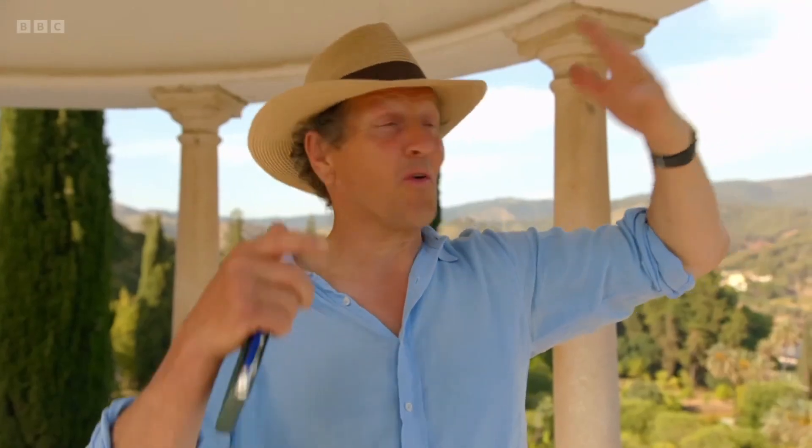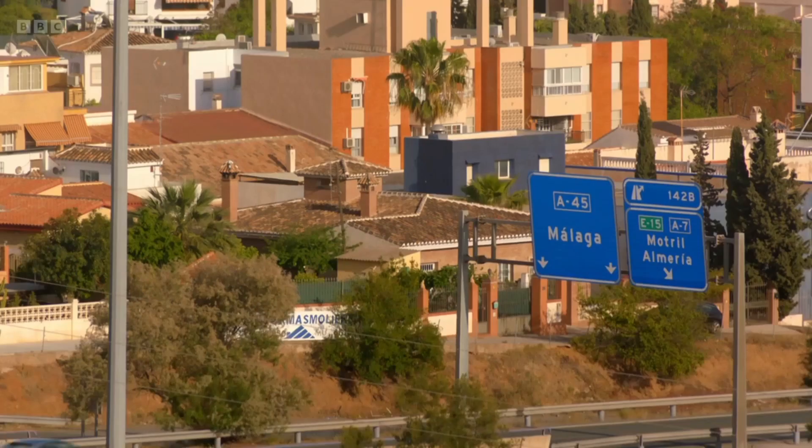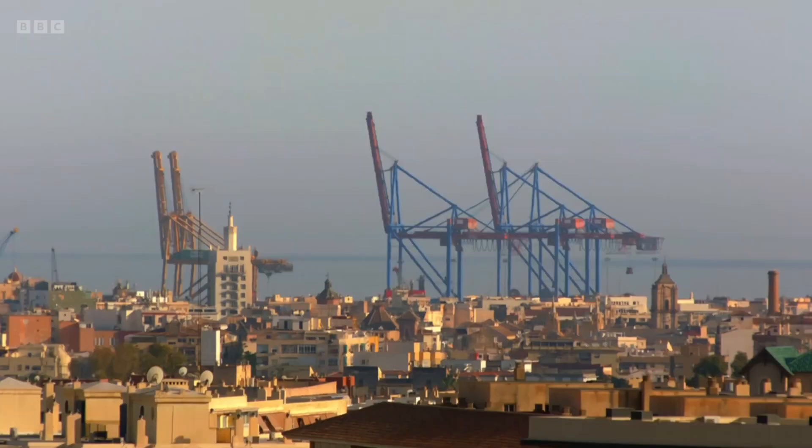Now you have the noise of not just one motorway, but other roads crisscrossing across the whole of the landscape, houses as far as the eye can see, factories, cranes on the horizon, and just beyond that there's a faint smudge which I suppose is the sea. So this is the view of modern Spain.